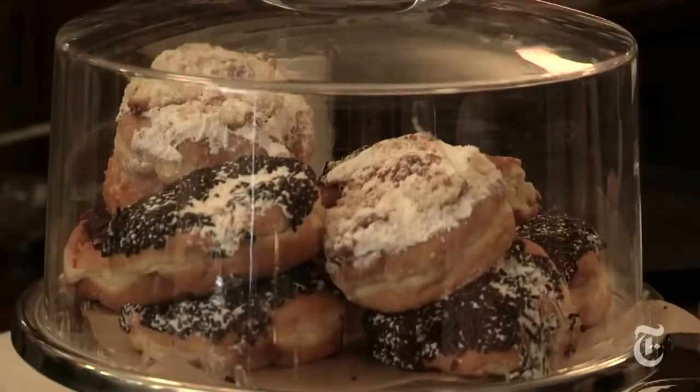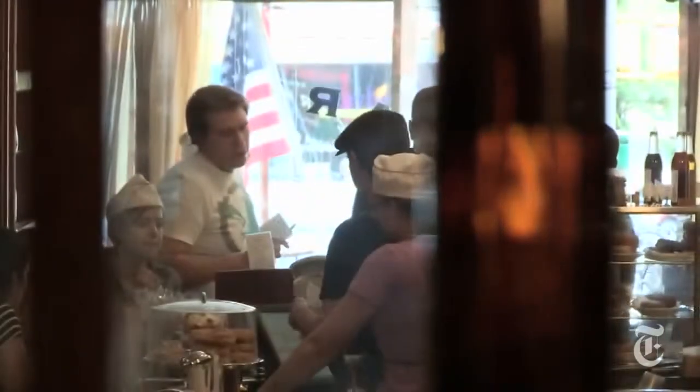Every single thing we use we source right. So if we're gonna use pecans, we found some guy living in Brooklyn whose father owns an acreage of pecans in Texas. We have a connection to the person that grows them.